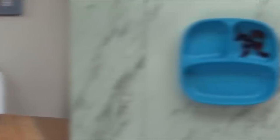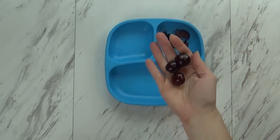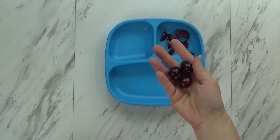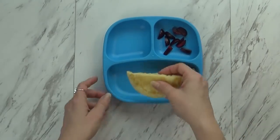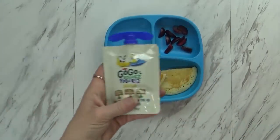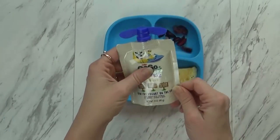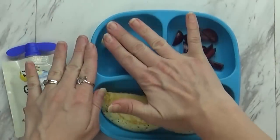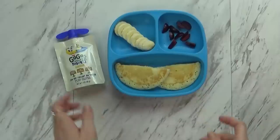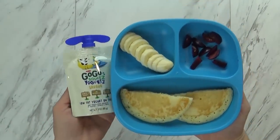Good morning, and happy Tuesday. I started today's breakfast with some cherries. These are local, sweet, juicy cherries. They're so good. I'm also giving Griffin some banana pancakes. To go along with the banana theme, I'm also giving him a pouch of banana-flavored yogurt. I think he's gonna love it. And of course, some slices of banana. Let's see how he does today. He shouldn't be too picky, but we'll find out.